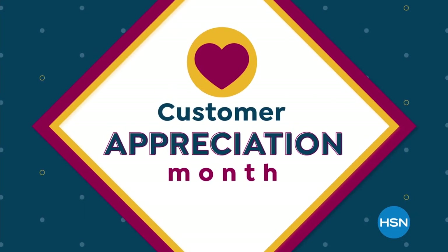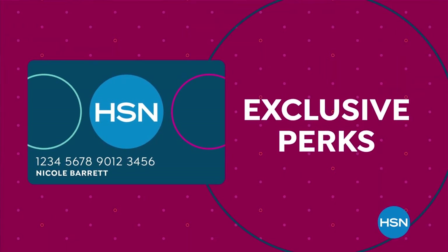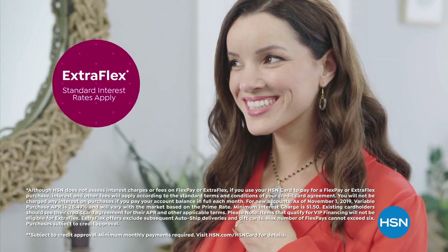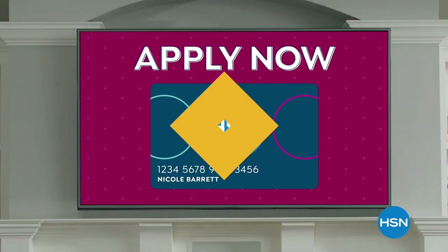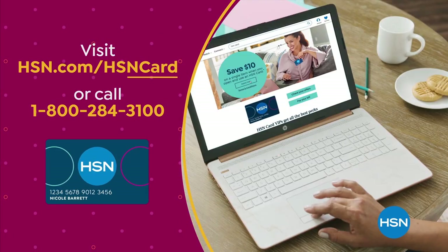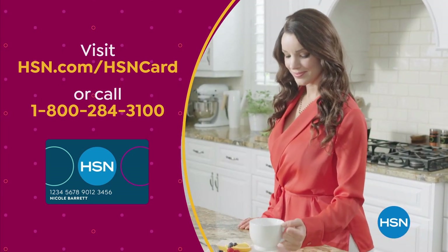Customer Appreciation Month is all about you. All of April, we're showing the love to our HSN card VIPs with exclusive perks like VIP Thursdays — a special offer every Thursday in April — plus Extra Flex or 12-month VIP financing on so many items. Not a card member? Apply now and instantly get $10 off when you're approved. Visit hsn.com/hsncard or call 1-800-284-3100 for details on our exclusive VIP offers.